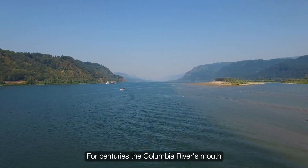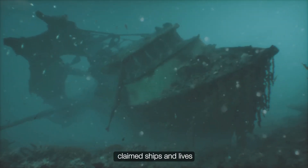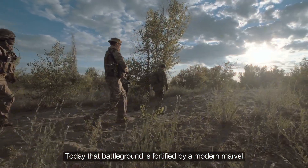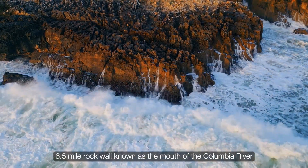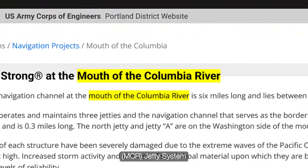For centuries, the Columbia River's mouth, a turbulent confluence of freshwater and sea, claimed ships and lives, earning the grim nickname Graveyard of the Pacific. Today, that battleground is fortified by a modern marvel: a $250 million, 6.5-mile rock wall known as the mouth of the Columbia River MCR jetty system.